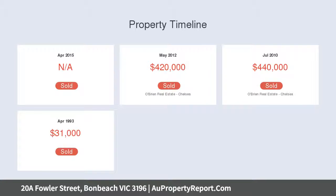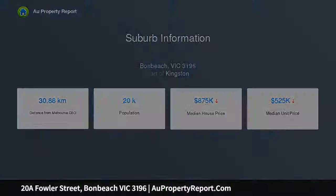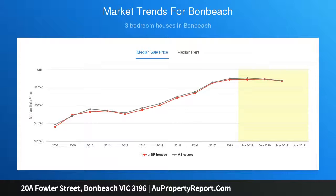Spacious and light-filled, the modern kitchen boasts mirrored splashbacks, stainless steel appliances plus ample bench and cupboard space. All three carpeted bedrooms include built-in wardrobes and share a walk-through modern bathroom.